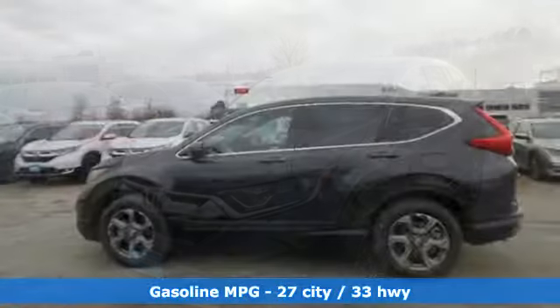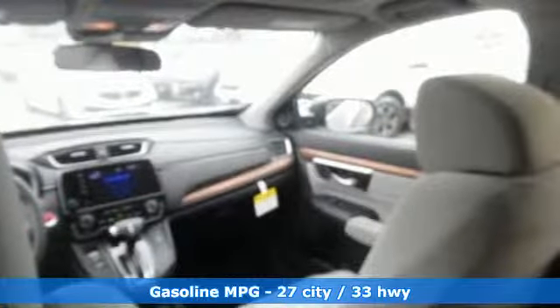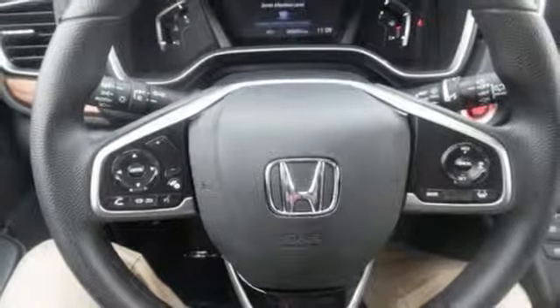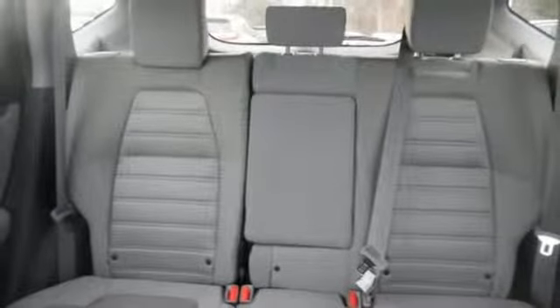Streaming audio. Doors and push button start proximity key. Dual zone climate control. Digital instrument gauges. Remote engine start. Front heated bucket seats. Intercooled turbo inline four cylinder engine. Power sliding and tilting sunroof, gas pressurized shocks, and power heated mirrors.